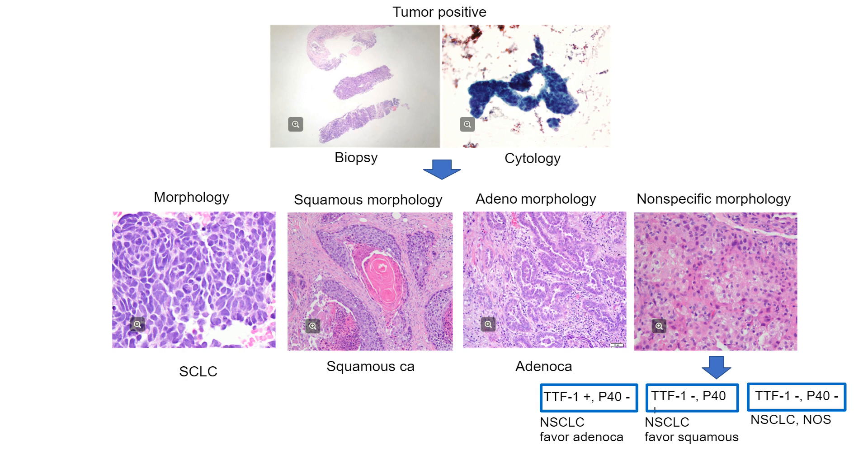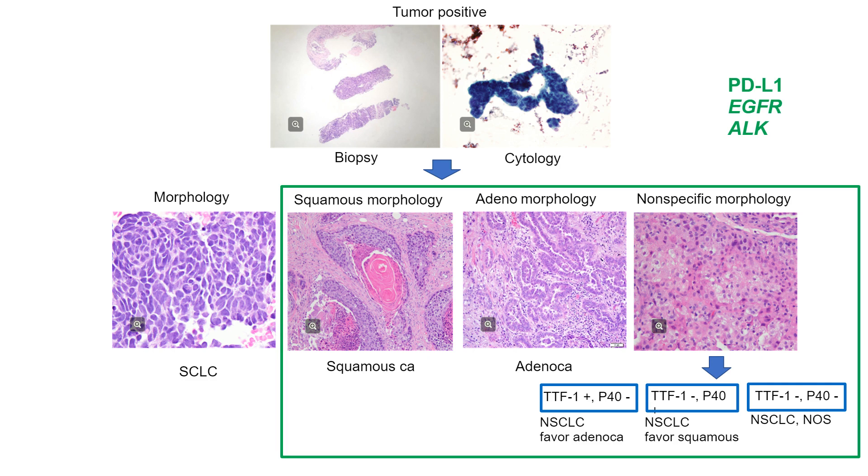If TTF-1 is positive, it is called non-small cell carcinoma favor adenocarcinoma. If P40 is positive, it is called non-small cell carcinoma favor squamous cell carcinoma. If both are negative, we call it non-small cell carcinoma NOS. For all non-small cell carcinomas — including squamous, adenocarcinoma, or nonspecific morphology types — they are all required to be tested for the biomarkers PD-L1, EGFR, and ALK.